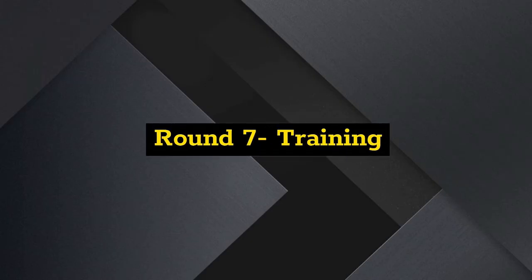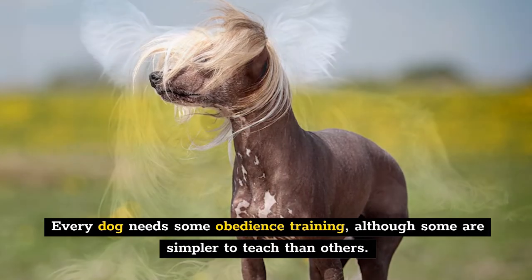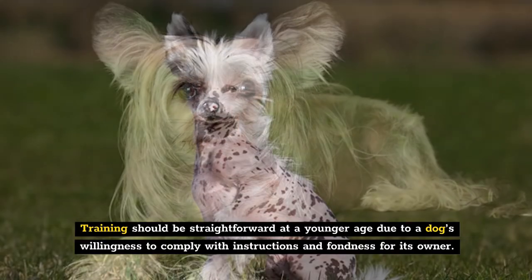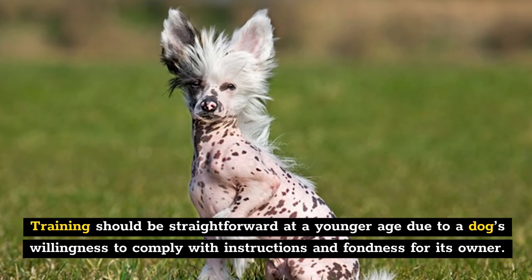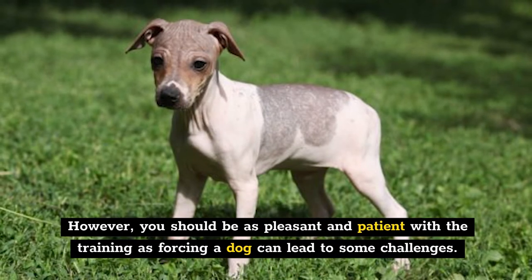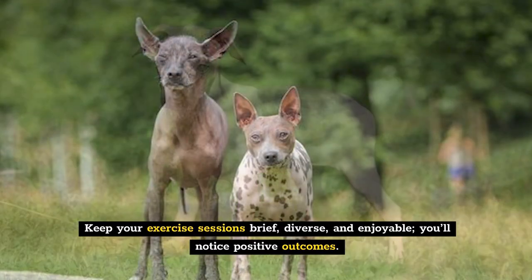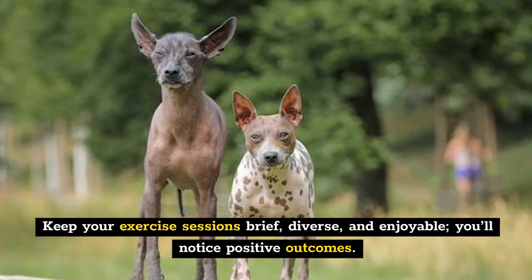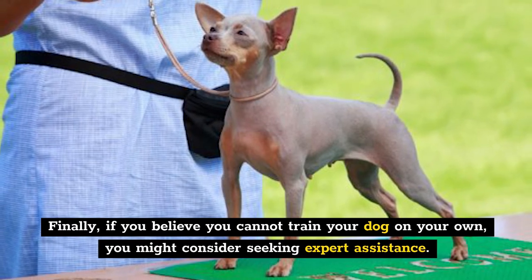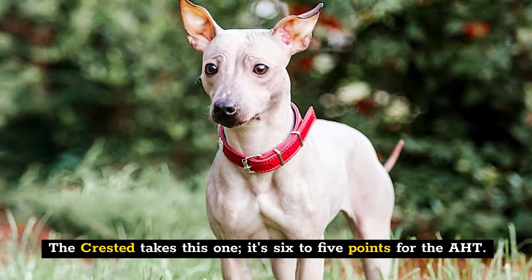Round 7: Training. Every dog needs some obedience training, although some are simpler to teach than others. Chinese Cresteds are intelligent and easily trained, much more so than AHTs. Training should be straightforward at a younger age due to a dog's willingness to comply with instructions and fondness for its owner. However, be as pleasant and patient as possible, since forcing a dog can lead to challenges. Keep exercise sessions brief, diverse, and enjoyable, and you'll notice positive outcomes. If you believe you cannot train your dog on your own, consider seeking expert assistance. The Crested takes this one — it's six to five points for the Crested.